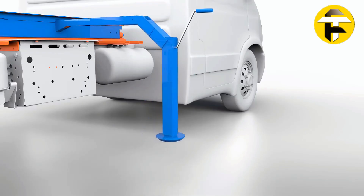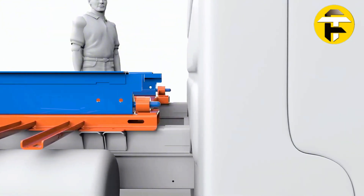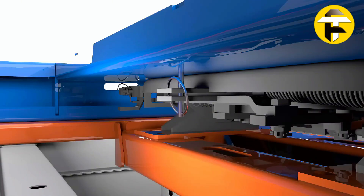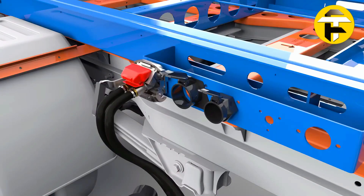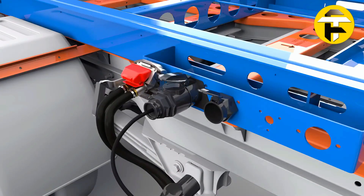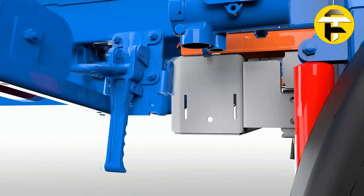An intelligent braking system converts hydraulic signals into air brake control, ensuring safe, controlled deceleration. By combining van-like maneuverability with heavy-duty payload capacity, the Bcombi 3500 Plus redefines efficiency for logistics operators seeking extra capacity without upgrading to full-size trucks.